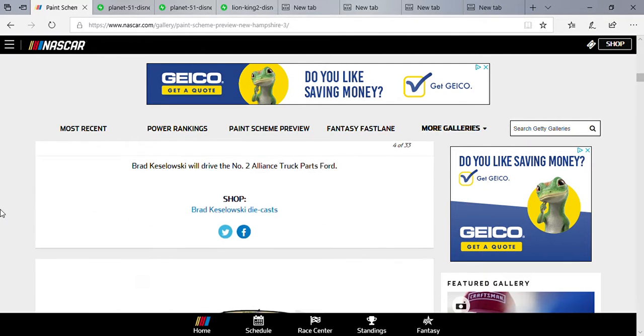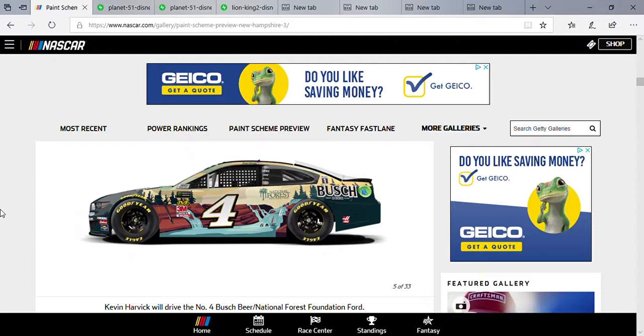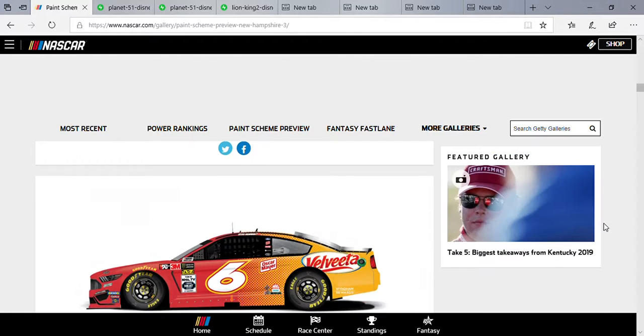Kevin Harvick — wow. When I first saw this paint scheme Wednesday, I thought this might be one of the best Harvick Busch schemes I've seen in the last three years. It's the Busch Beard National Forest Foundation Ford. I like the waterfall design on the side — gives off that outdoor feeling, and it also attributes to the commercial, which I have to give them credit for. I want to see Harvick win in this paint scheme on Sunday.